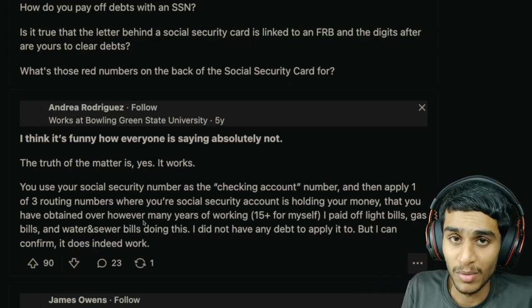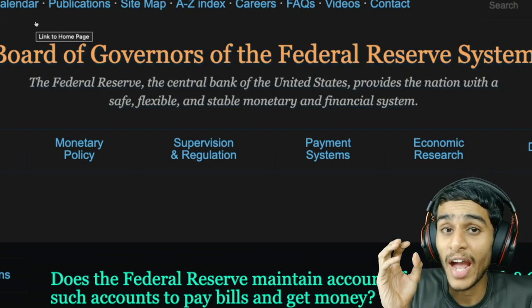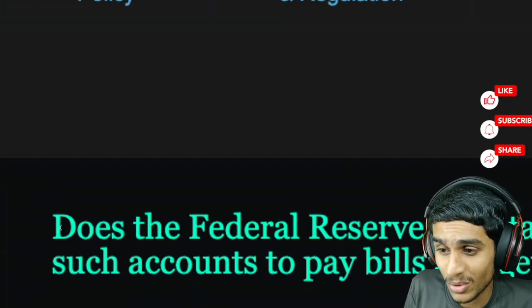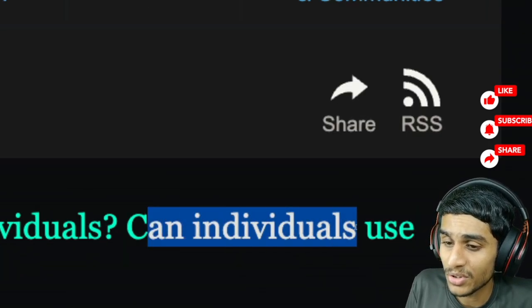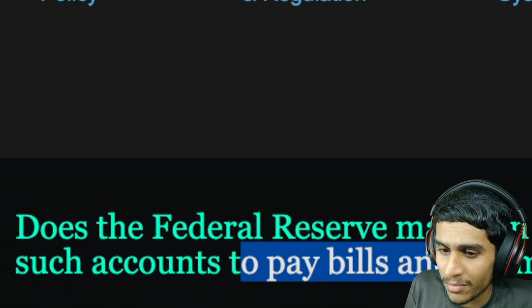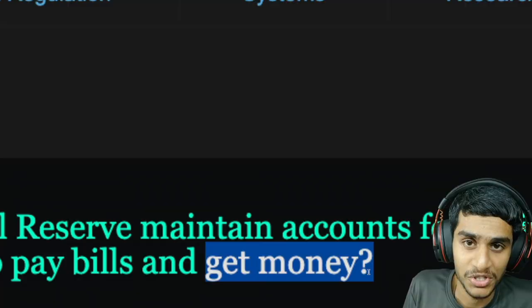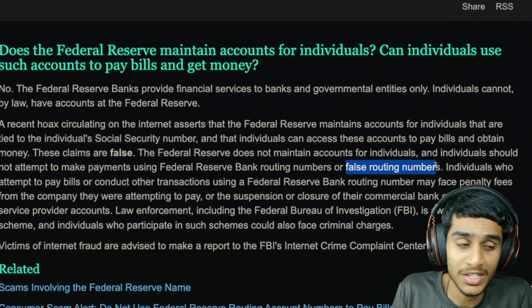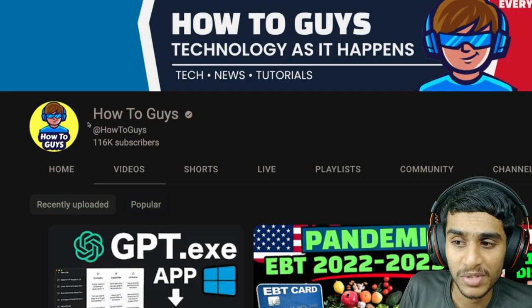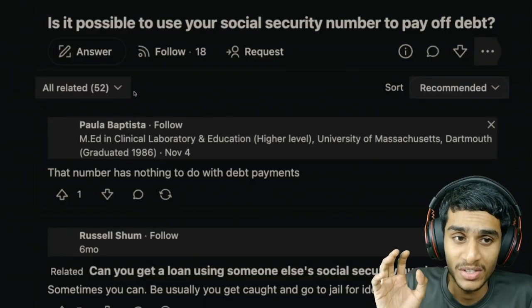Hold on, because we really need to deep dive into this topic. From the Board of Governors of the Federal Reserve, we have the actual answer. The question is: does the Federal Reserve maintain accounts for individuals, and can individuals use these social security numbers to pay off their bills? There is also a very bad consequence of using bank routing numbers this way. Make sure to subscribe to our channel.